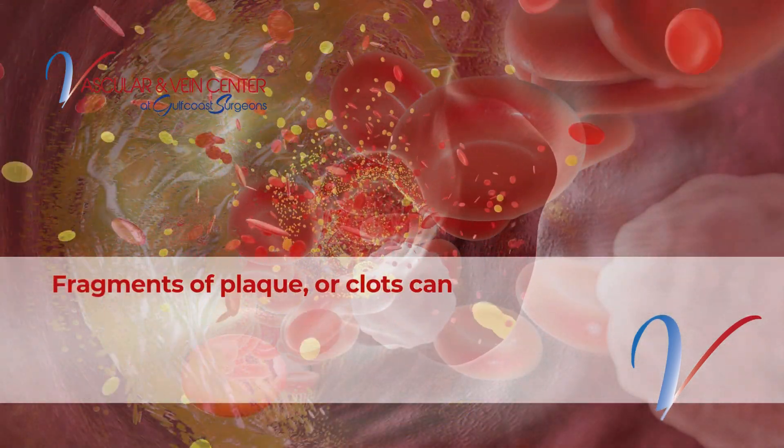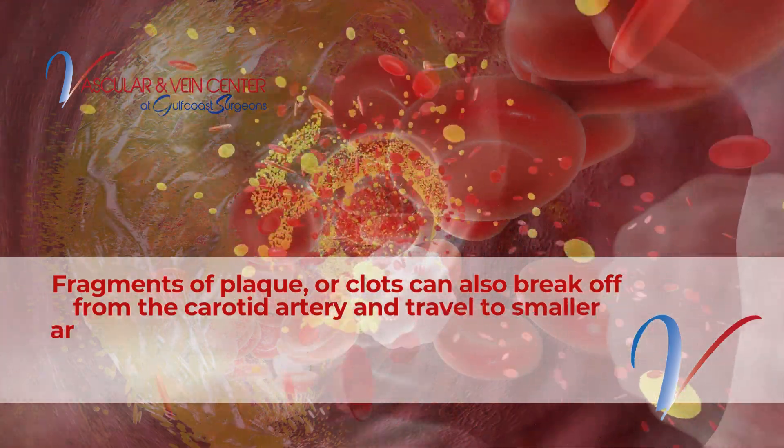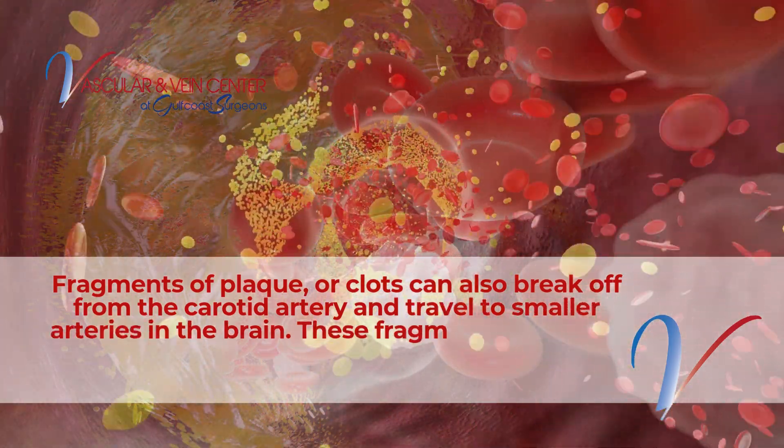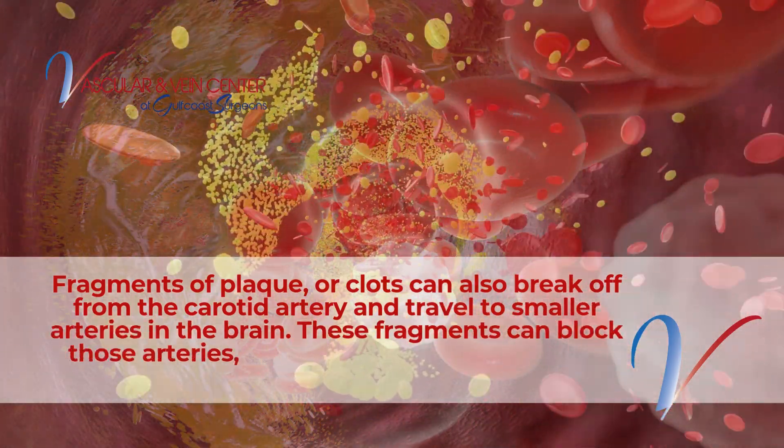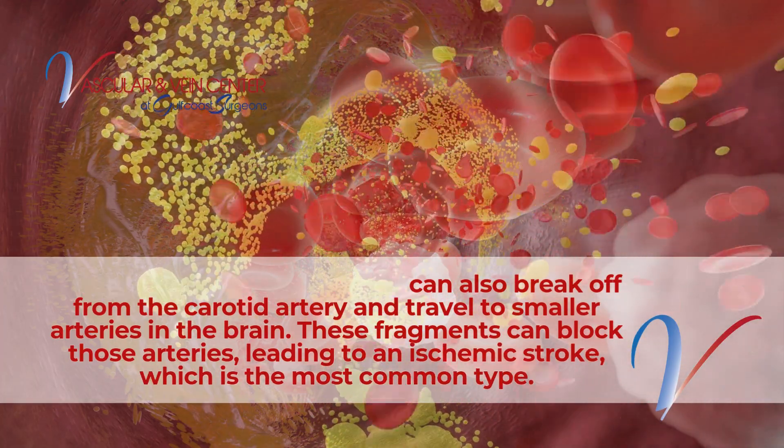Fragments of plaque or clots can also break off from the carotid artery and travel to smaller arteries in the brain. These fragments can block those arteries, leading to an ischemic stroke, which is the most common type.